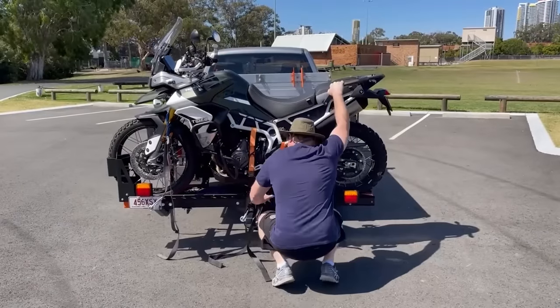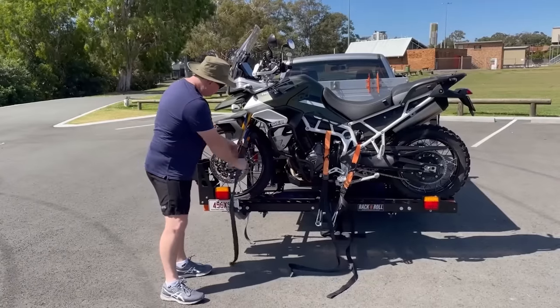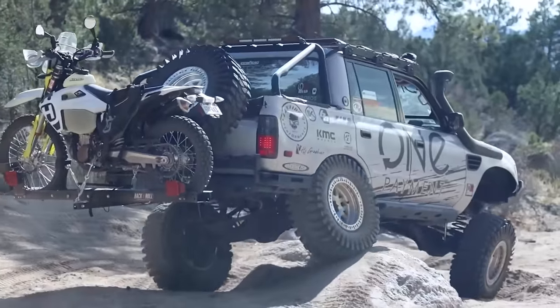There's only one catch: the ramp is sold separately and costs $395, but it does come with a lighting kit, which is a plus.